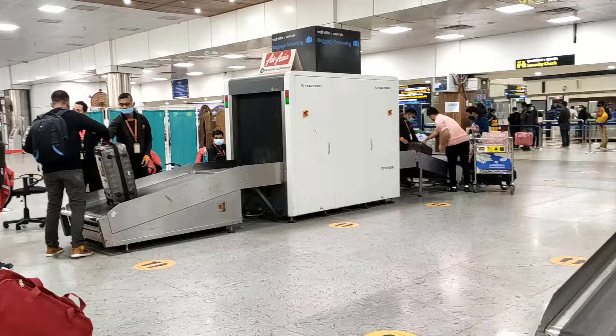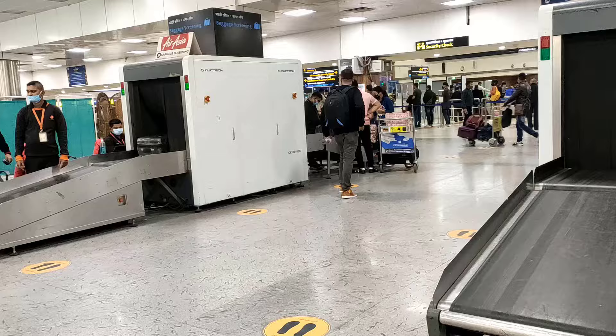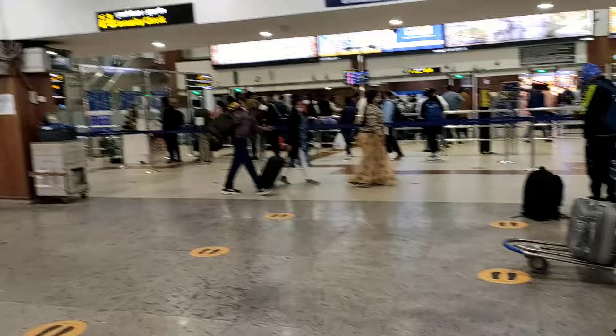After passing the first gate, here you will come. Here you need to give your luggage for security check. All the different flight companies will be available here, like GoAir, SpiceJet, AirAsia, and IndiGo. You need to do the security check according to your flight.